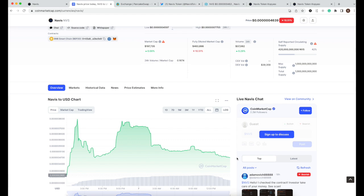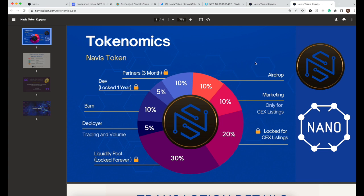For DeFi, only 5% is locked for one year, so the price won't be dumped soon — no need to worry about VC selling. There are also some partner tokens with a three-month lock. Additionally, 10% is allocated for burning, which is great since the community really likes that burning feature.